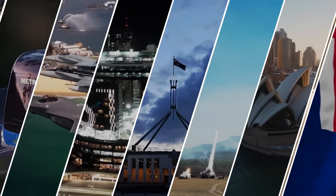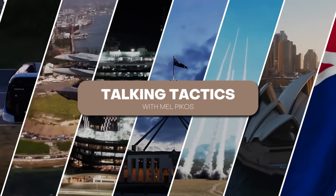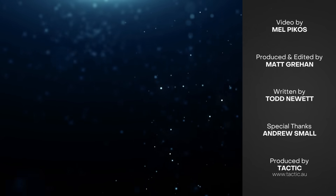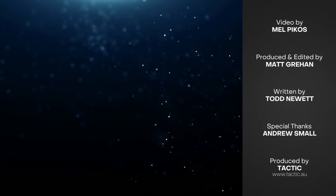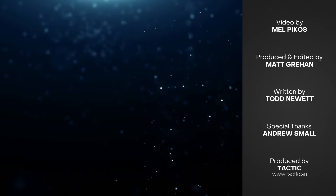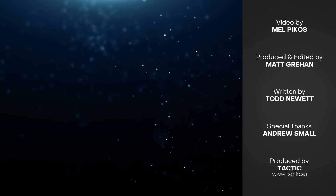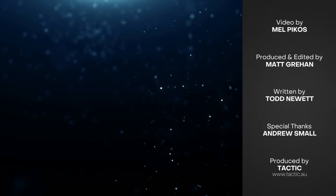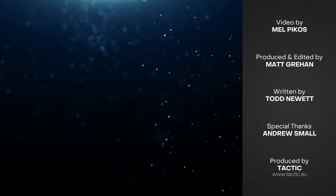We hope you enjoyed today's video. I'm Mel Pecos and we've been Talking Tactics. We'll see you next time.